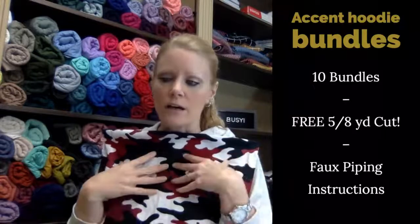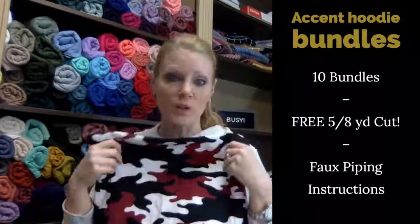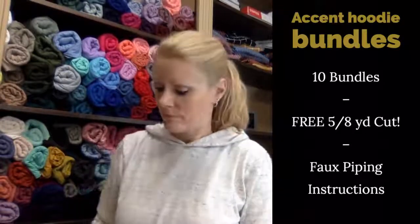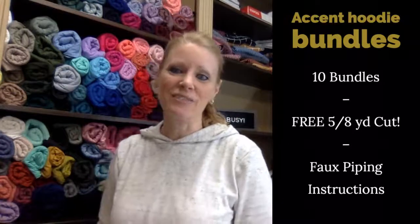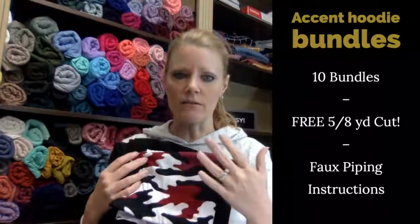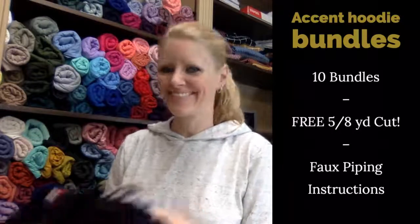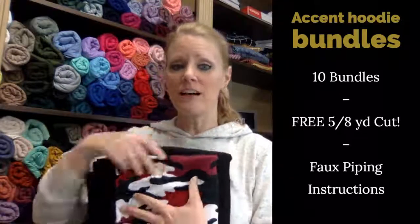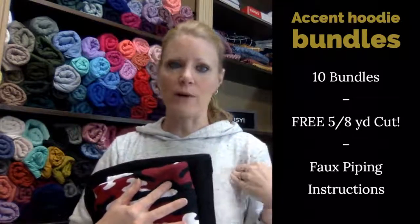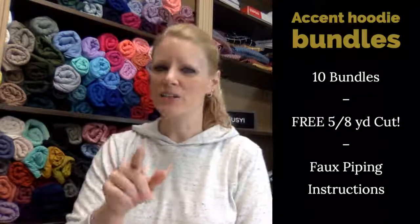The instructions on how to do the piping are on the website — Sarah typed out really great instructions and it's pretty easy. It can be done on any raglan top, not just a specific one. So you get two yards of french terry and five-eighths of a yard of brush poly at no charge because we like you. On the website there's a picture and a little inset showing what the piping would look like.